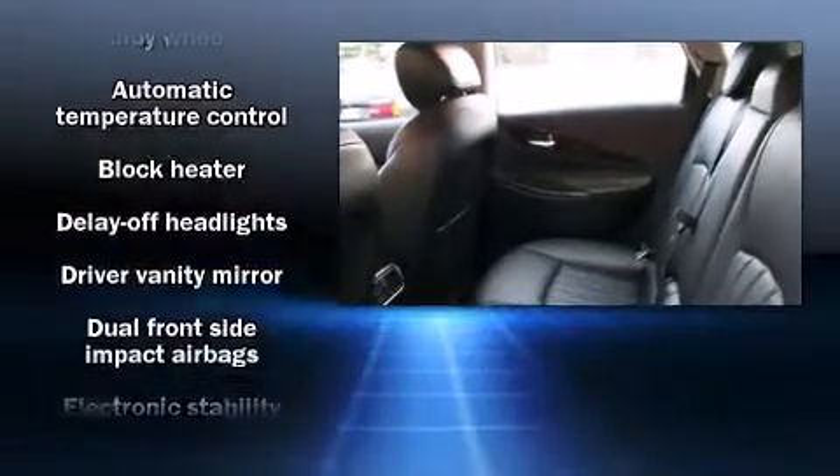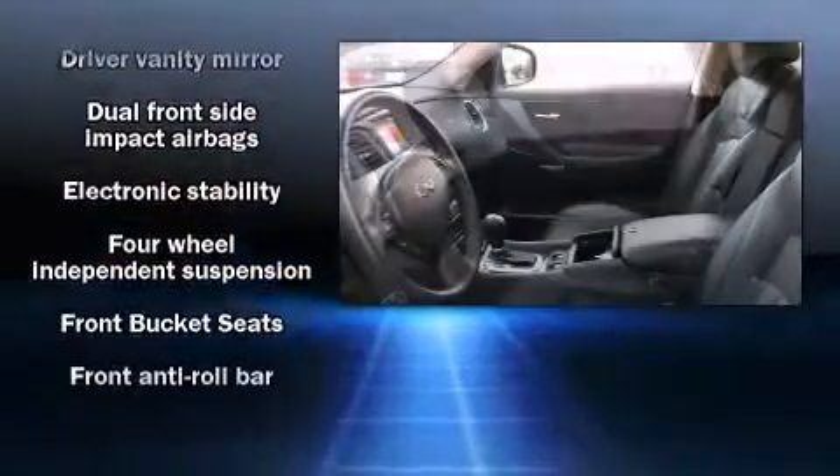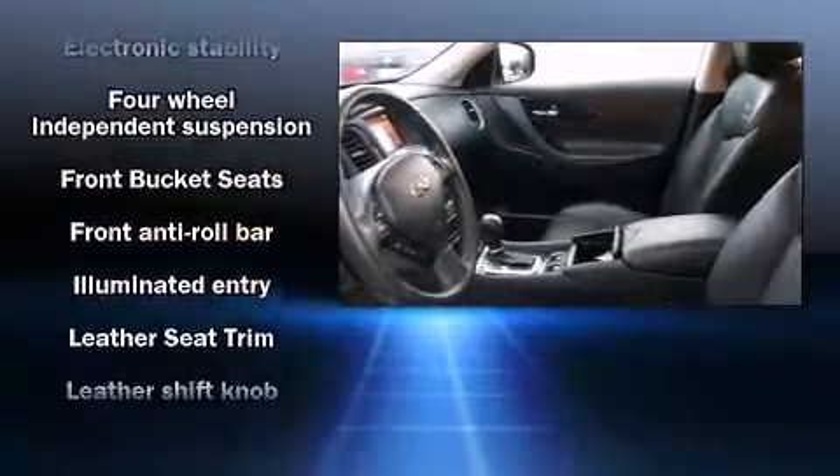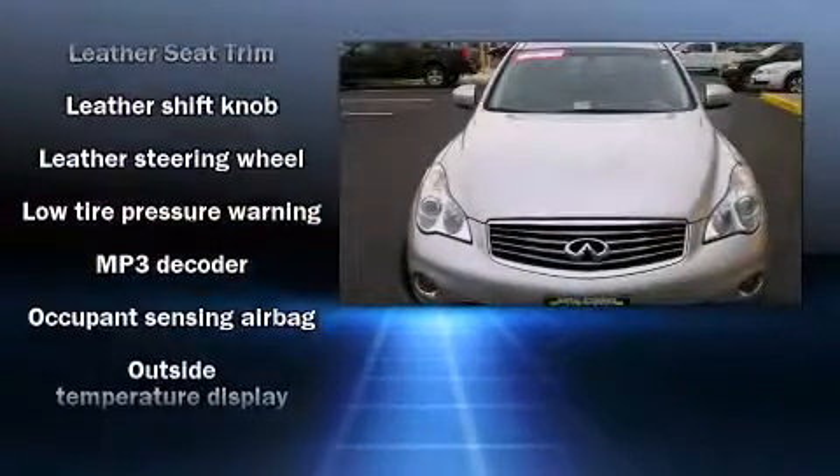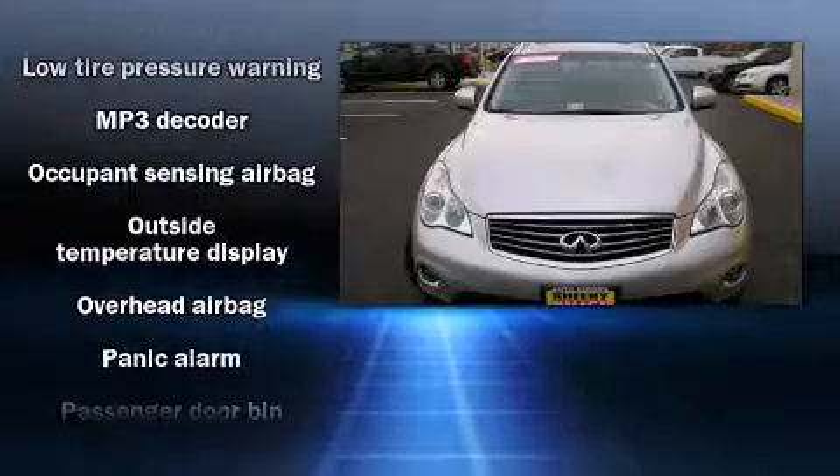Infinity also prioritized safety and security with features such as traction control, brake assist, and four-wheel disc brakes with ABS. Sophisticated all-wheel drive technology maintains a firm grip on the road.